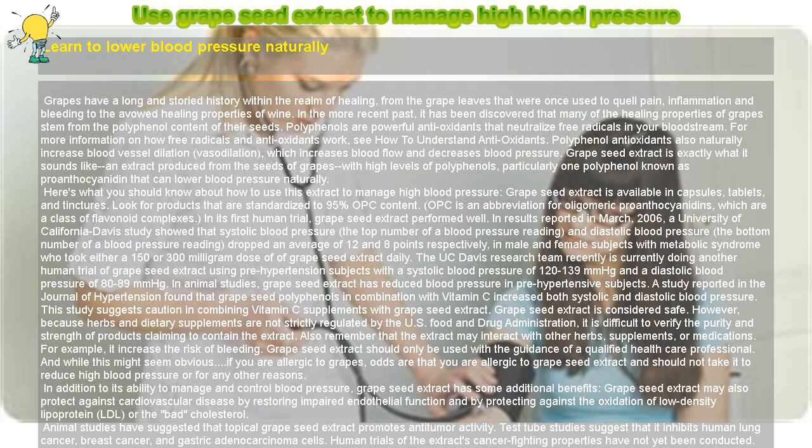Remember that grapeseed extract is not a panacea. If you do decide to use it to manage high blood pressure, you still need to follow your doctor's lifestyle, medication, and dietary recommendations for controlling your blood pressure.